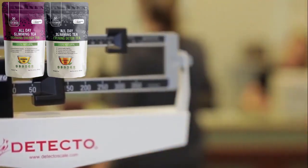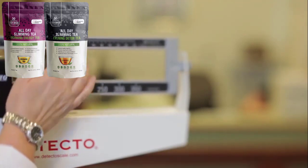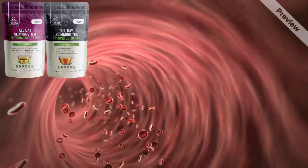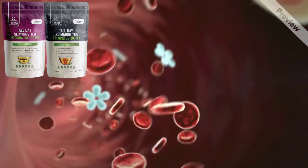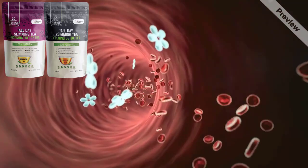All Day Slimming Tea is an all-natural herbal product that helps get your metabolism working faster. By stimulating your metabolism, you burn calories faster and your body starts to eliminate toxins faster. It works by restoring energy production to your body by increasing the number of mitochondria in your cells. It works in two ways: first, it helps to increase the number of mitochondria in your cells; second, it helps to boost your metabolism.